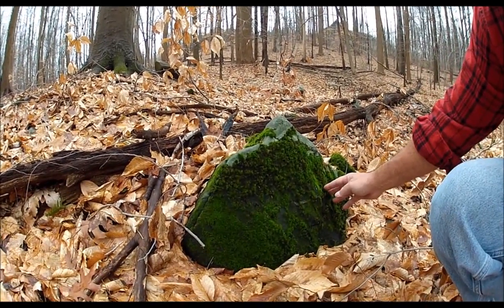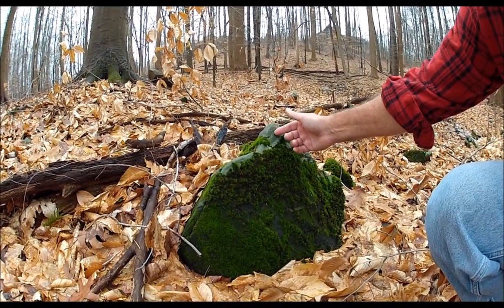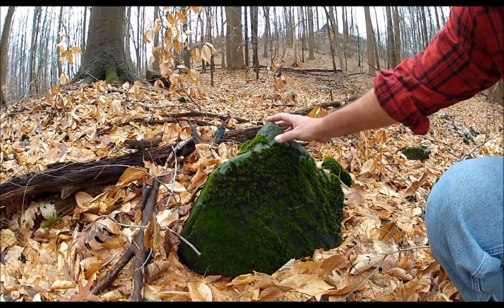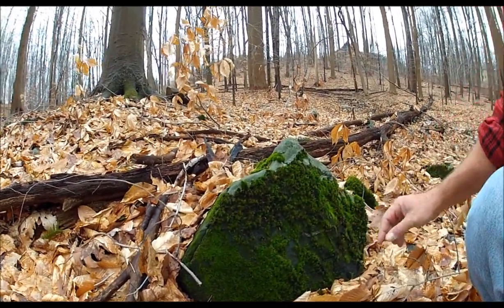Look at all the different colors — the light greens and the dark greens, light blue-gray green and the dark blue-gray green. It's just gorgeous.